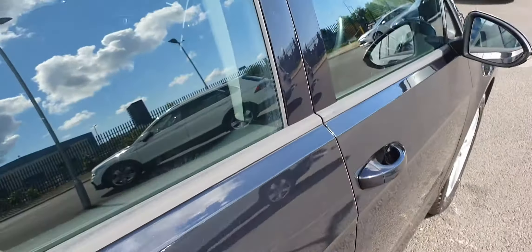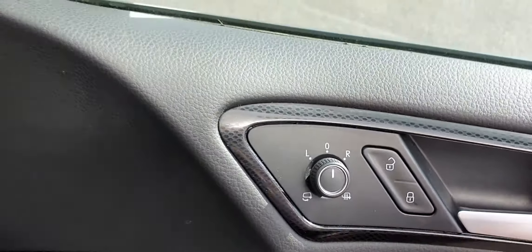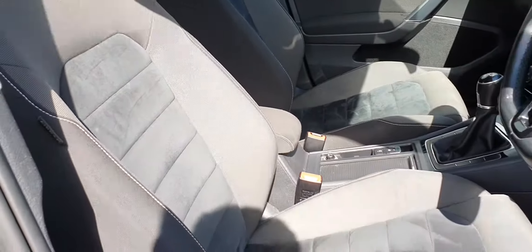Getting back to the front, we can see that we have four electric windows, power folding and heated mirrors. The front seats are also finished in half-leather half-cloth with contrast stitching — extremely comfortable and extremely luxurious.